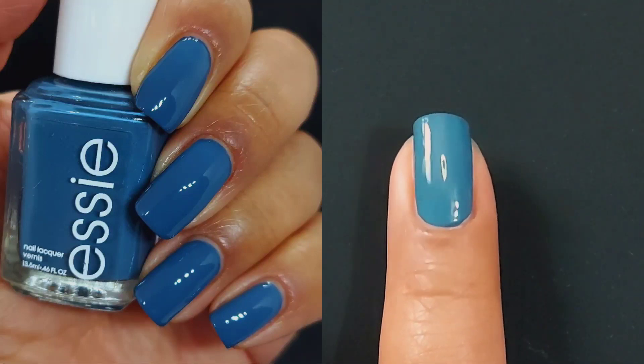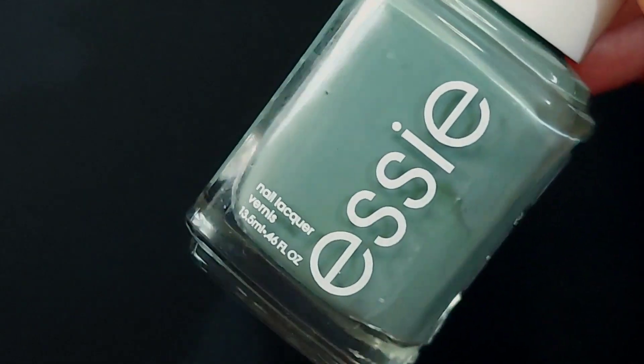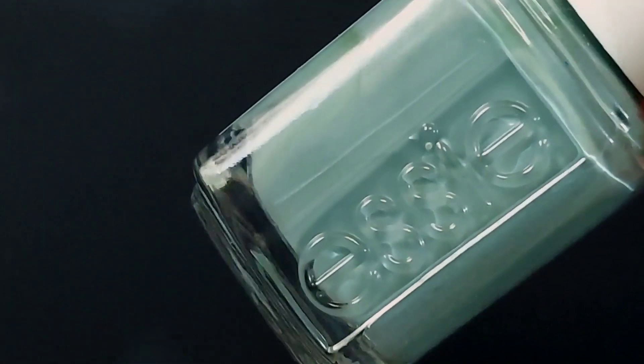So that was a plus — not so dark that my cuticles are stained permanently. Again, one coat formula. I also enjoy the brush, which I heard before I started collecting Essie that was not always the case.